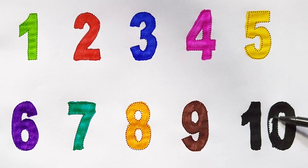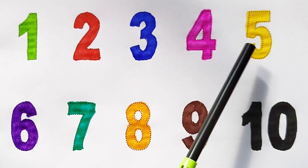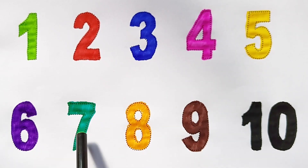Once again: one, two, three, four, five, six, seven, eight, nine, ten. Happy learning kids!